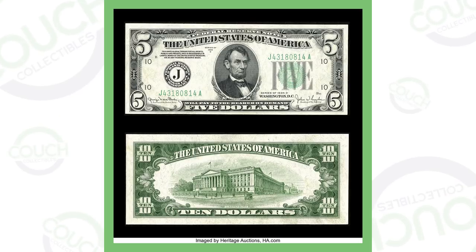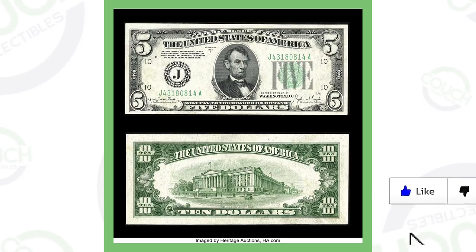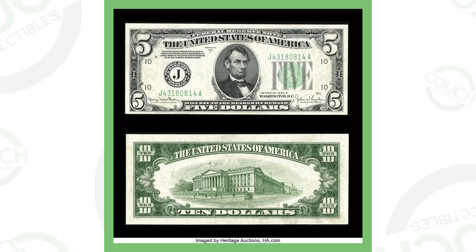Starting off with an older one — it is a 1934 $5 bill. These are the older $5 bills, but what makes this one valuable is that it is a double denomination. You can see the bottom image is the back of a $5 bill, but it has the reverse of a $10 bill on the back of the $5 bill. That makes it extremely valuable. This bill sold for over $24,000.